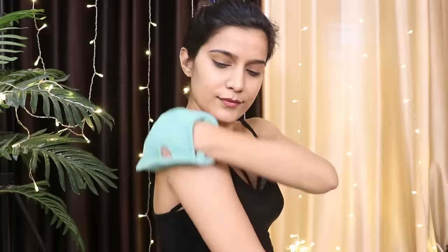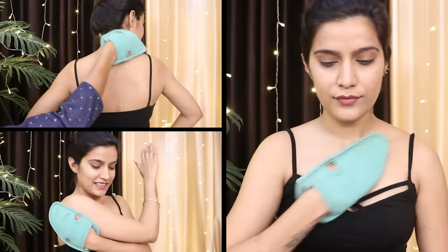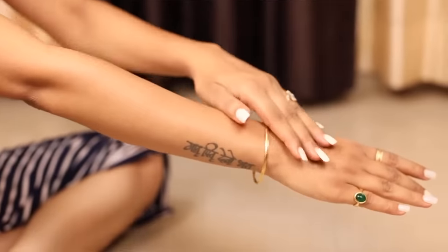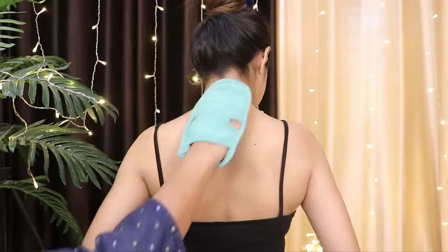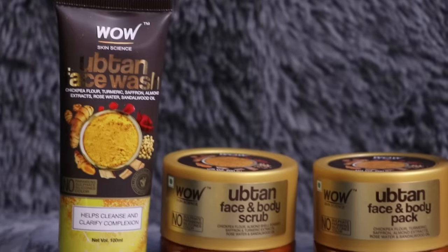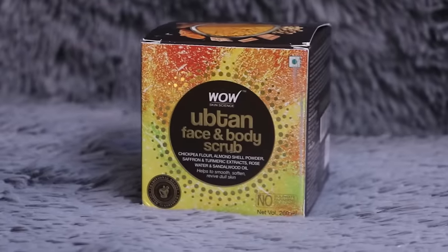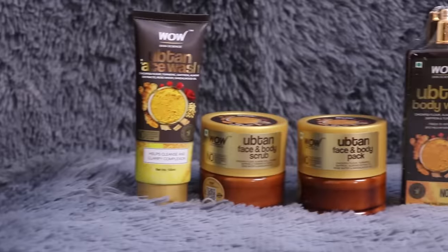Dry brushing — this step makes your skin next-level smooth, trust me. This hand glove is cheap but effective, and I will link it in the description box. Along with this, in the description box you will find links for the face and body wash, face and body scrub, and the pack. All the Wow products are free from harmful chemicals — no colors, no parabens, no silicone, and no sulfates. All product links are in the description box so check them out.